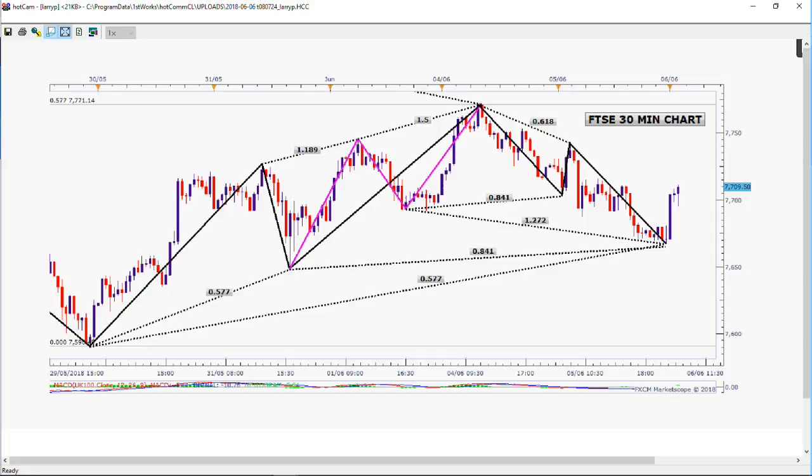And then you have a nice ABCD, also pretty much spot-on coming down, and now we're having a little bit of a bounce equal to the last one we had on the BC. These patterns work on a lot of different areas, and that's the main thing.